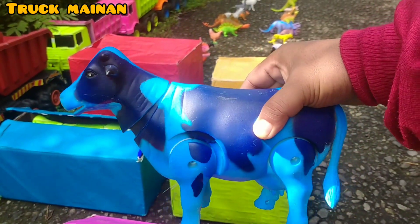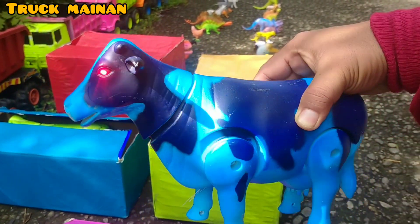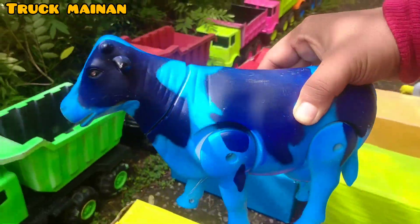Ini sapi belang warna biru, teman-teman. Wah, keren sekali. Kita langsung naikkan di truk. (This is a blue striped cow, friends. Wow, so cool. Let's put it on the truck.)